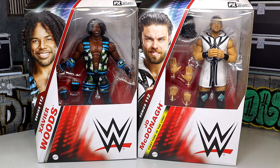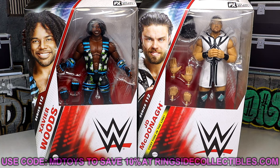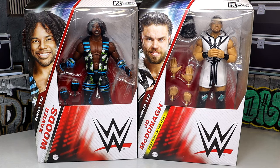What's good everybody, today we're back with a two-in-one WWE Elite 112 review on Xavier Woods and JD McDonagh. We're finally finishing up Elite Series 112 — had these figures for a while but didn't get the review out until just now, so I apologize for that. If you guys want to grab these, you can do so over at Ringside Collectibles — use code MDTOYS to save yourselves 10%. We have Xavier Woods and JD McDonagh here.